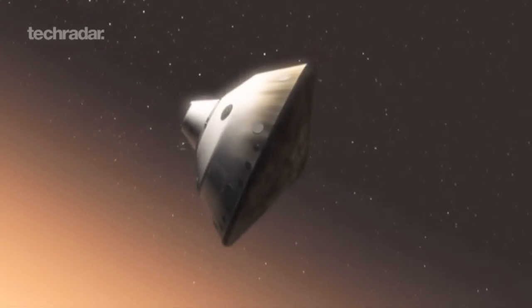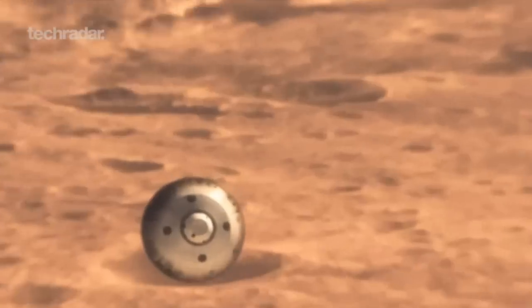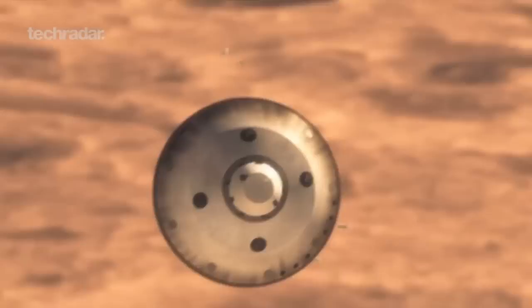Mars has three-eighths the gravity of Earth, and there is no dial in a room that allows you to change the gravity on Earth. Therefore, the only way to simulate how something is going to behave on Mars is to do it in a virtual environment.